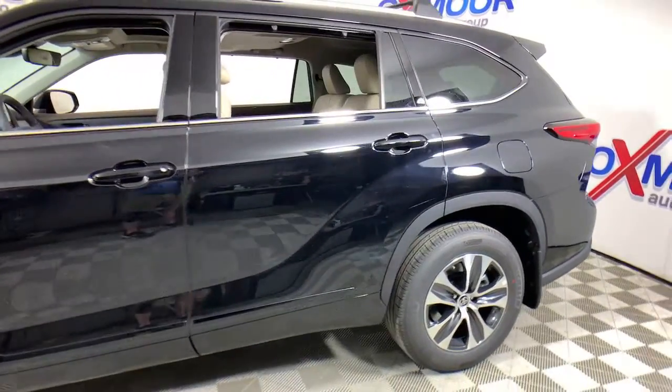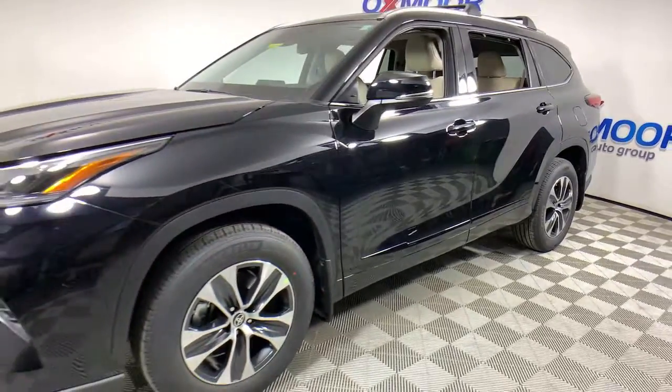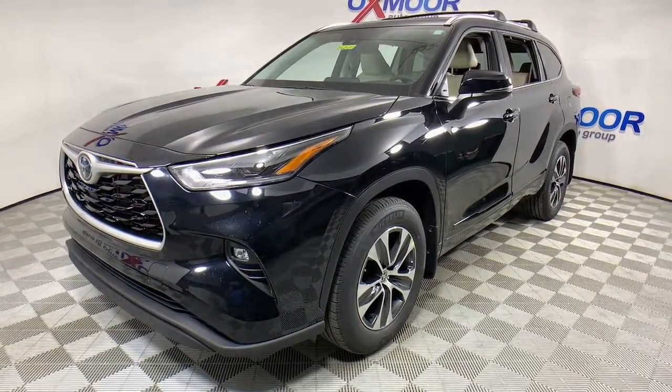Looking for your dream car? It could be the 2021 Toyota Highlander. This smooth-riding, solidly-built Highlander is ready to meet your family's needs.